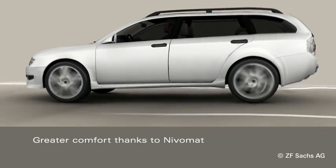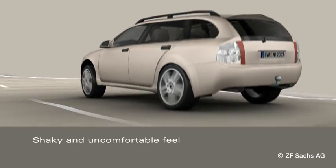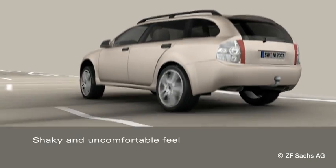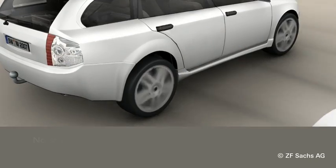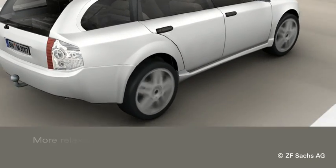Driving comfort is also very different. Without Nivomart, the car has a shaky and uncomfortable feel. The car with Nivomart features excellent comfort. Driving is much more relaxing.